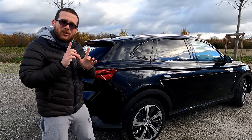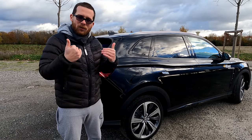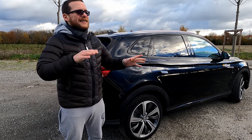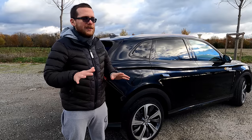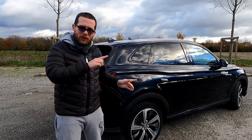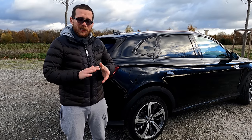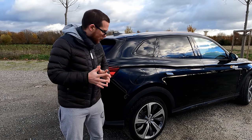Pour la recharge à la maison, je l'ai testée hier soir sur notre borne — aucun souci, ça charge bien. Normalement, avec une borne compatible 11 kW, vous passez de 20 à 80 % en environ 5h30. Notre voiture a rechargé tranquillement cette nuit sans problème particulier.